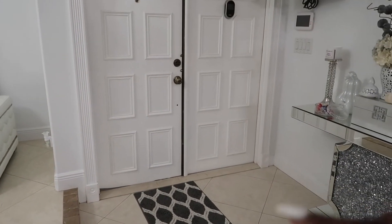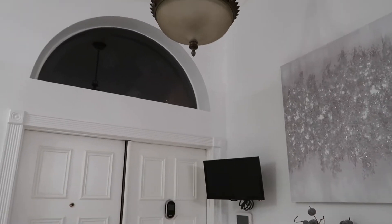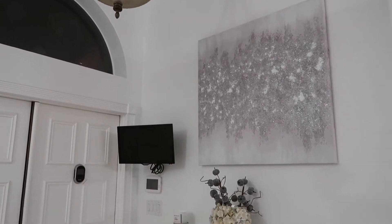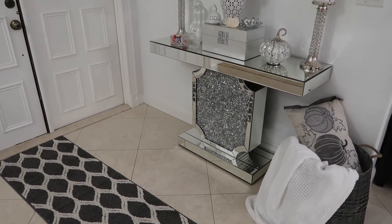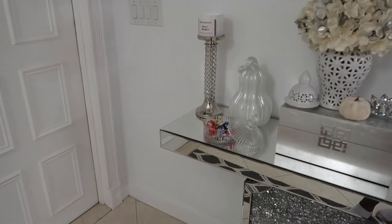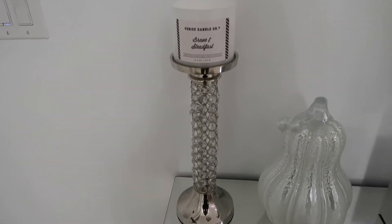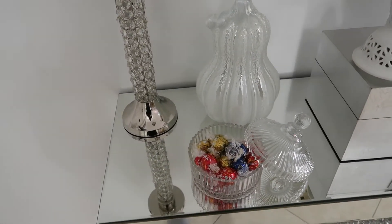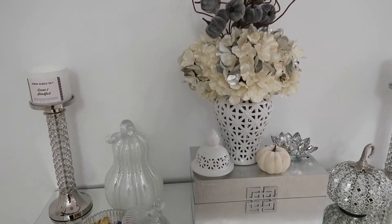So we are starting by the door — I got this runner on the floor, and I have a chandelier that I'm actually going to change because this one just does not go with the look at all. On the front area we have our console table all decorated nicely. The only thing I don't like is that television there, but it's for security purposes. On the table we have candle holders, a candle, a little candy jar — my husband's idea — and the pumpkins.